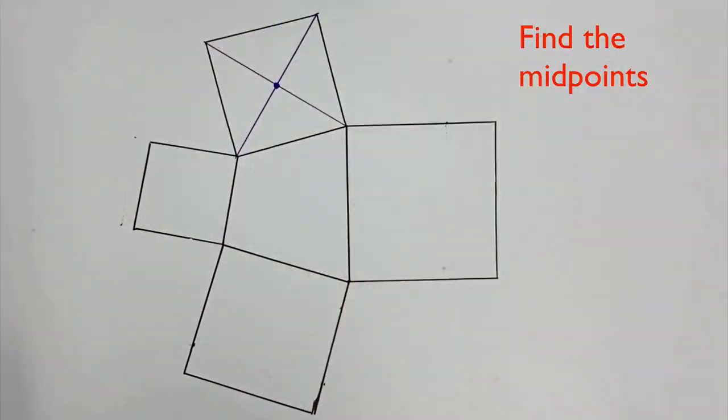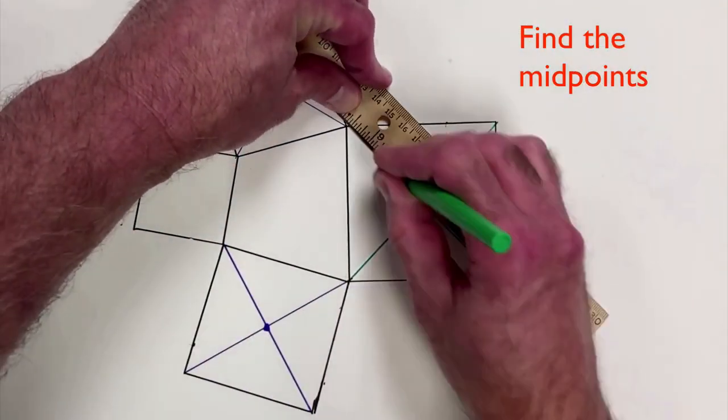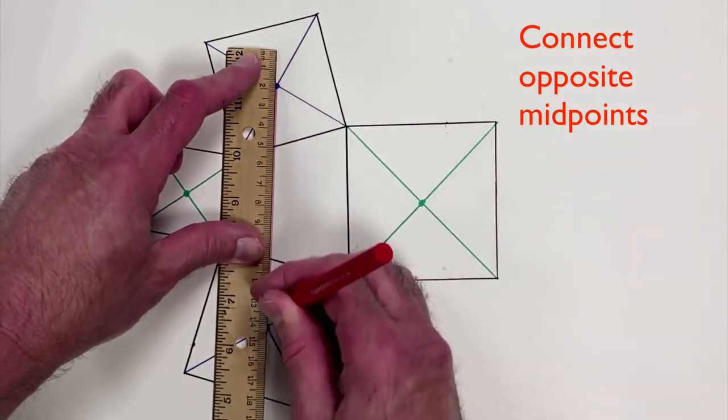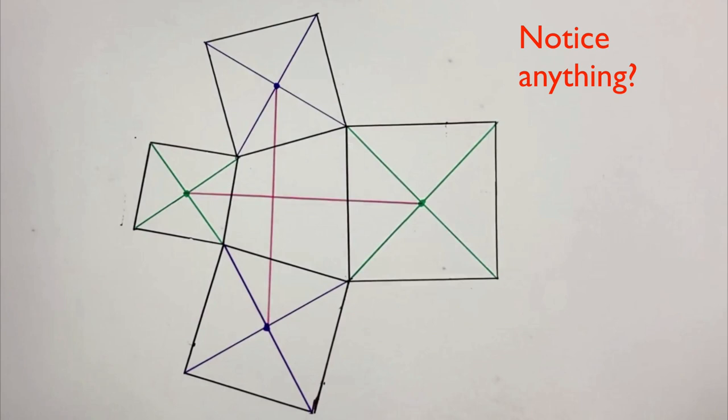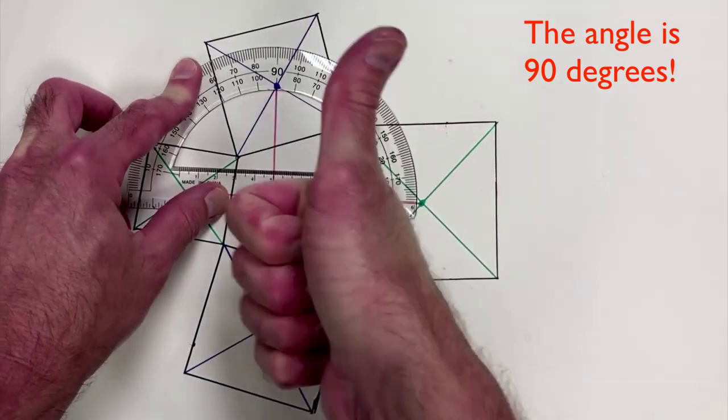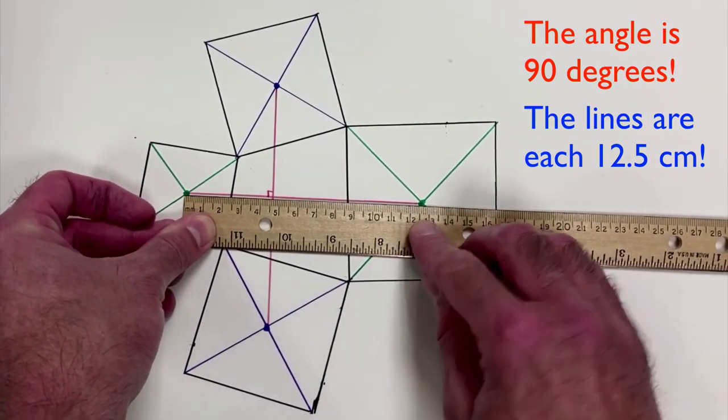Now draw two diagonals in each square, identifying their midpoints. Finally, connect opposing midpoints. Stare at your drawing. Do you notice anything about these line segments? They should look perpendicular with the same length. That's our beautiful mathematical surprise.